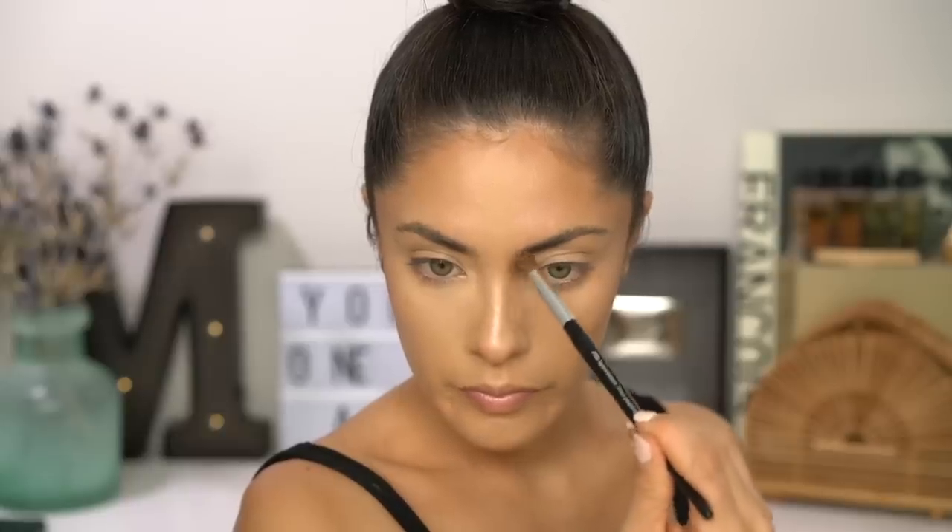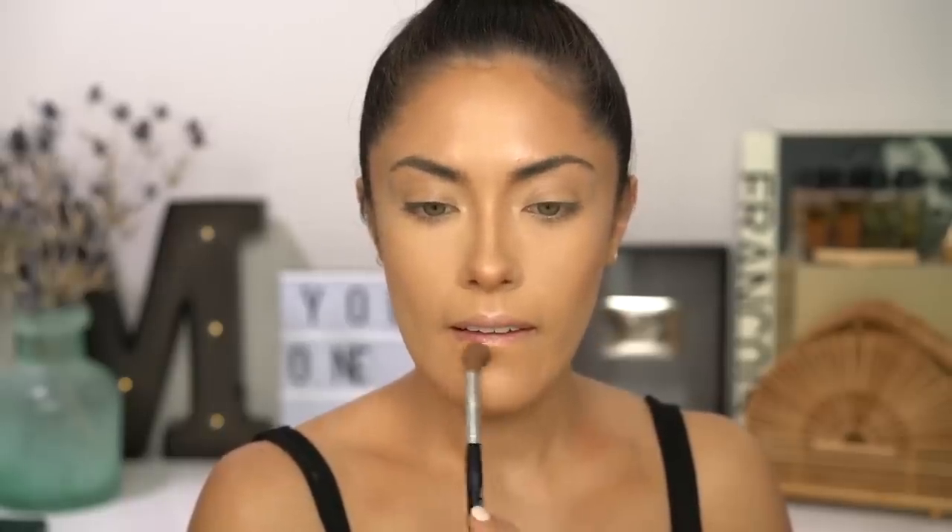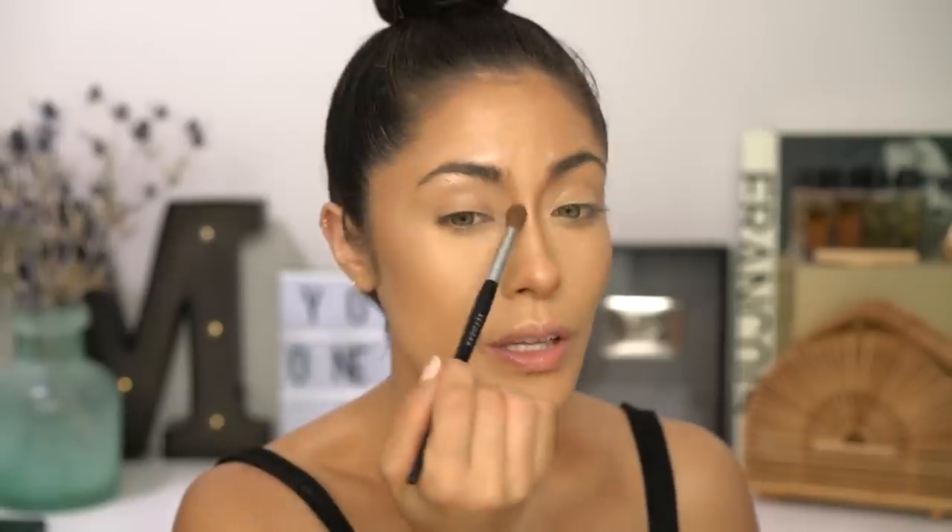I'm also going to use this bronzer on the sides of the nose and underneath my lower lip to make it look nice and juicy. I've been trying to really carve out this area like Sandra Deluxe — I believe that's how you say her Instagram handle. I always love the way it looks and then I always feel like it looks crazy, but it does photograph really nicely. What do you guys think? Is it weird?